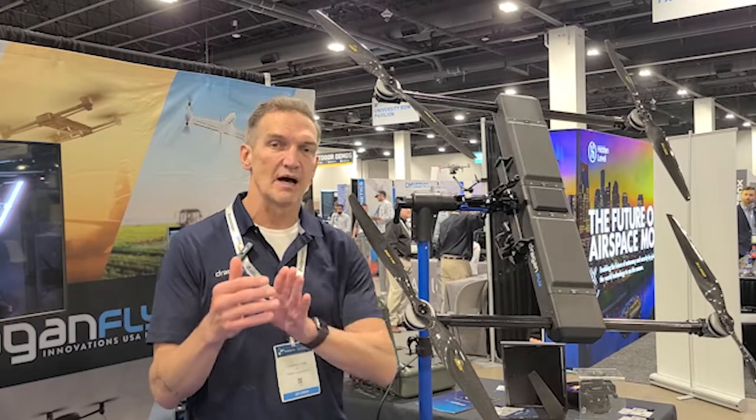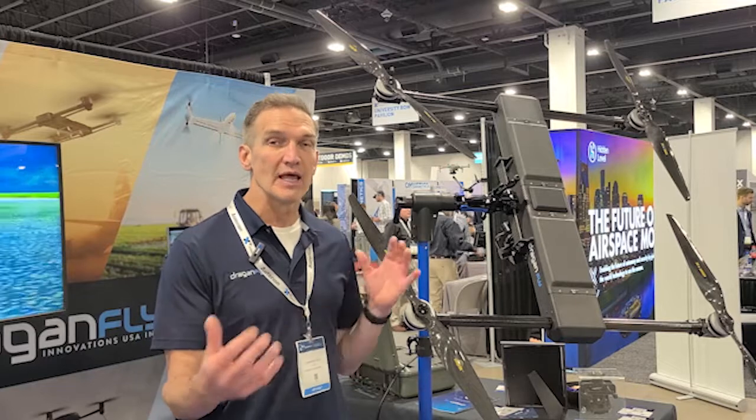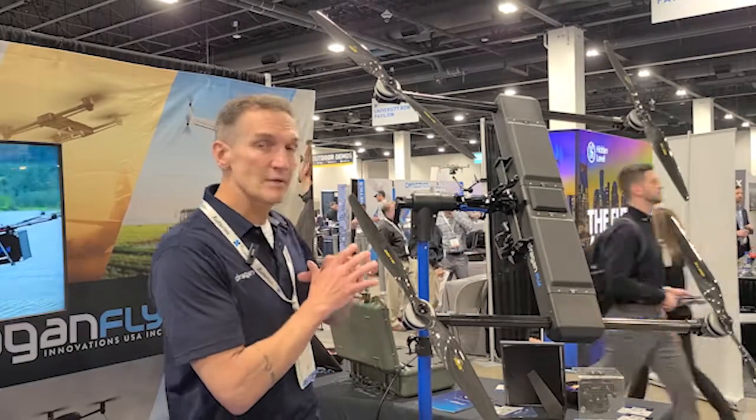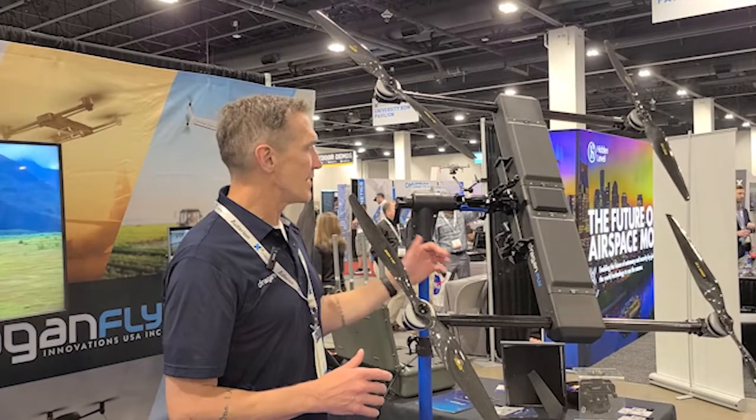In terms of heavy lift drones, we see that market expanding. We're really focused in the areas of industrial survey, inspection, military, and logistics. The payloads are only going to get more sophisticated, and drones are going to need to carry multiple payloads at a time. Battery life is going to be everything. A drone like this is stripped down to the bare necessities, with a big focus on battery capacity and payload array.